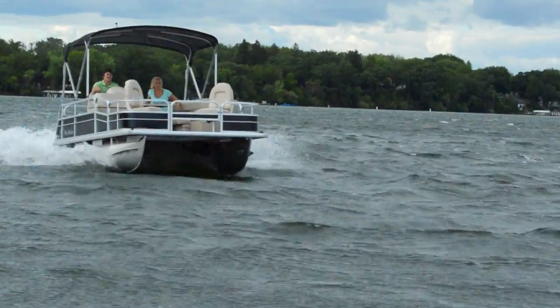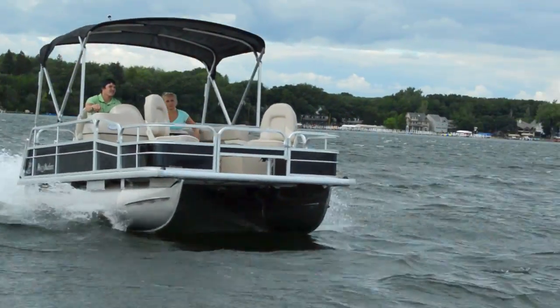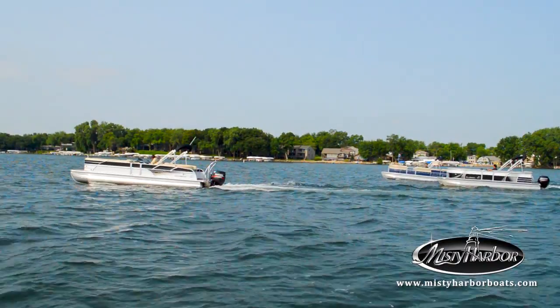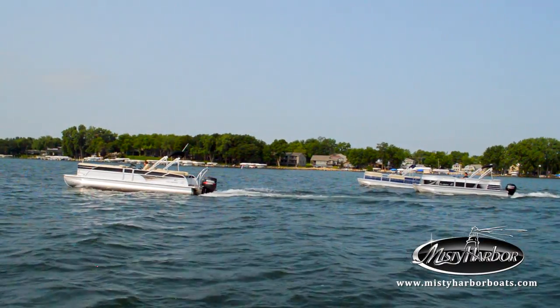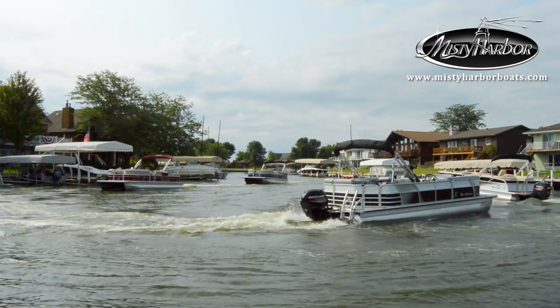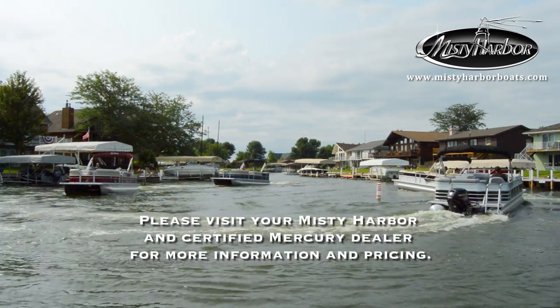Speak with your nearest Misty Harbor dealer about one of the most popular compact models available in the market today. Live the life you imagine, in Misty Harbor. Visit mistyharborboats.com.